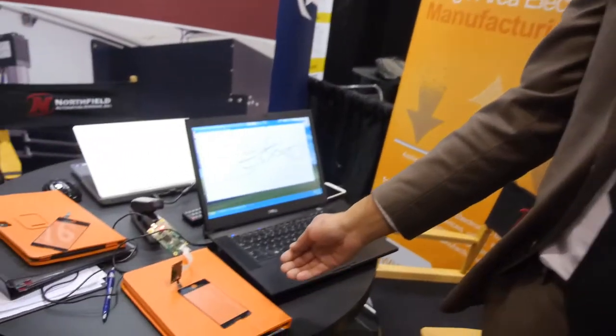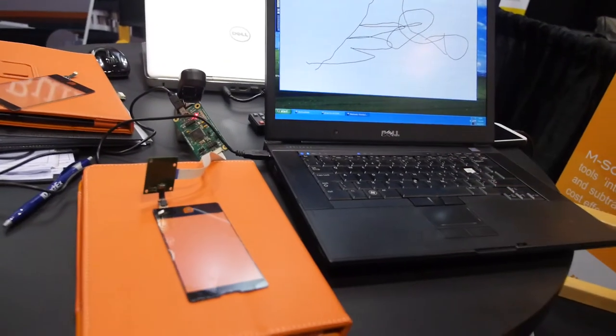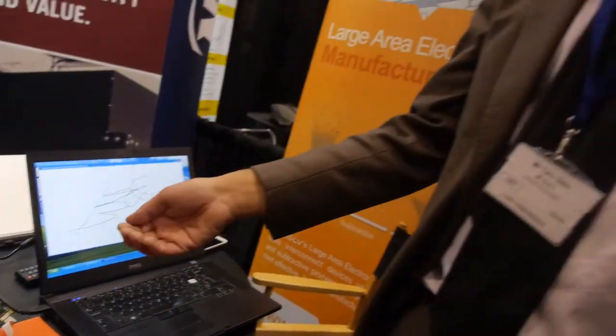And so what is it that we're looking at here? Here we have a single layer capacitive touch sensor laminated to a cover glass. This was spray deposited with printed contact pads and then subsequently laser patterned. And this is a competitor to indium tin oxide, is that right?